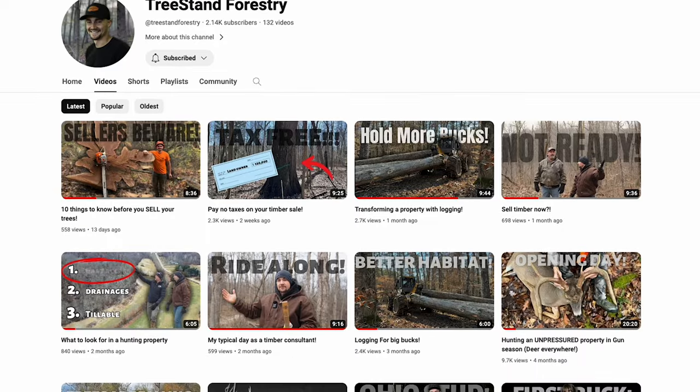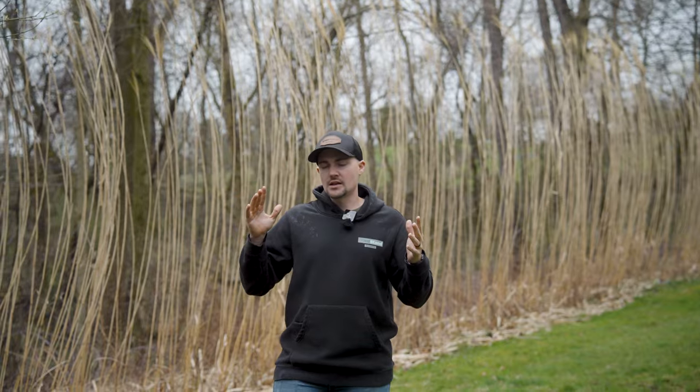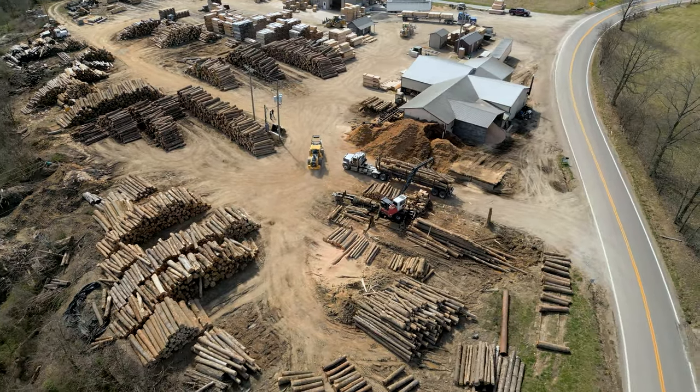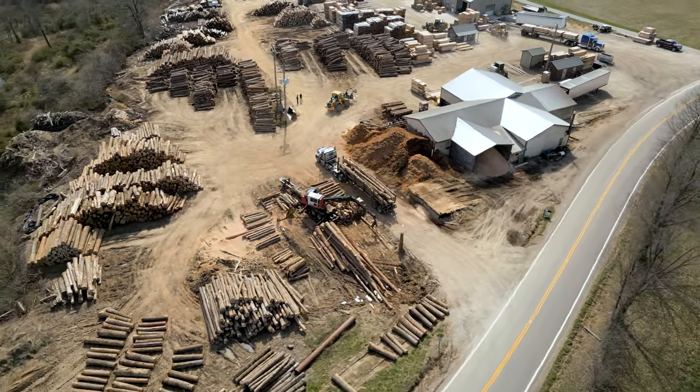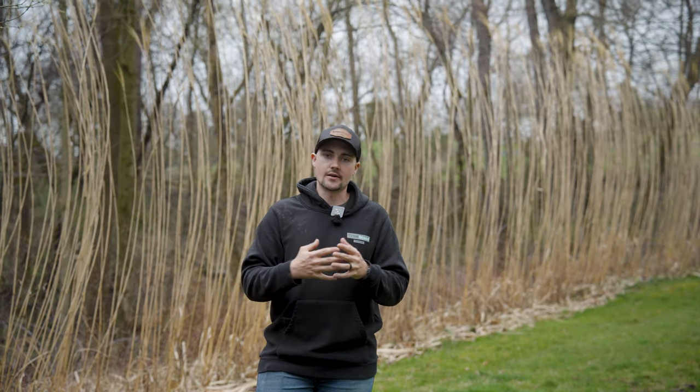From my experience, in most cases going directly to the mill is going to get you top dollar for your timber. A mill is generally speaking going to be more so the end consumer of the raw material and are going to be able to pay a little bit better for those logs. But that's going to be pretty region specific — down in Kentucky, for example, you might have mills that specialize in white oak, and there's not a great market for red oak. In which case you're better off working through a logger, who knows the buyers in your area.